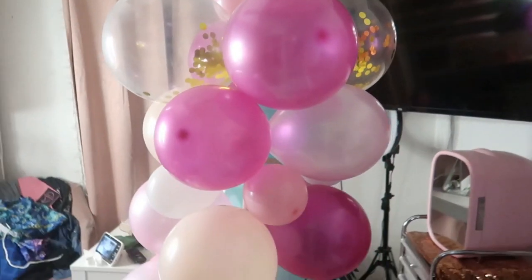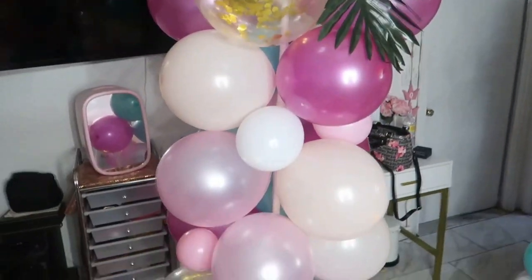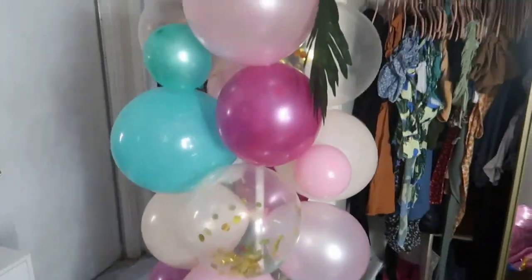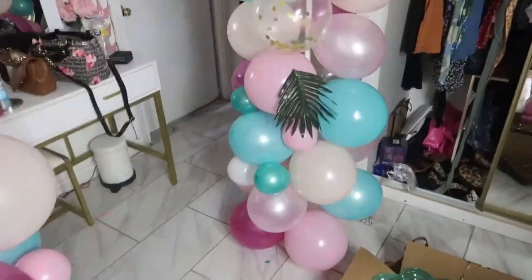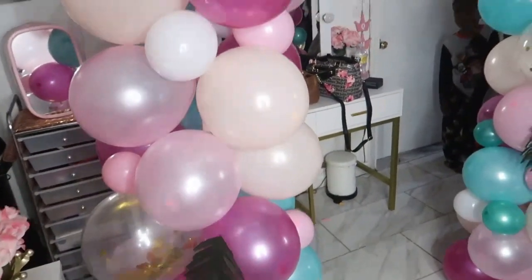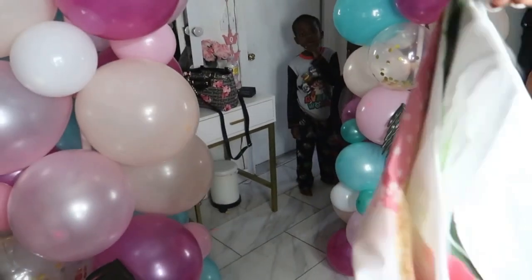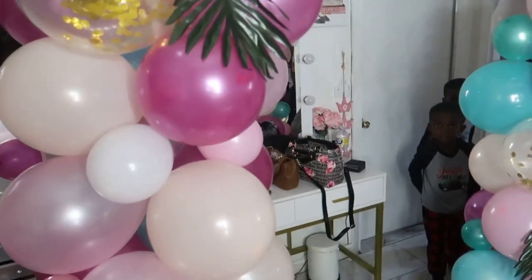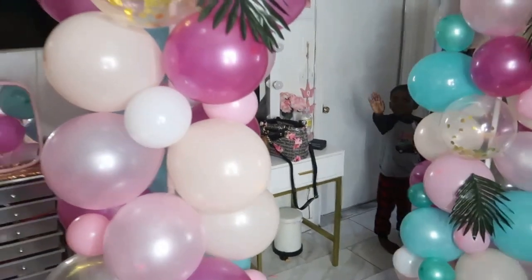I'm now done with the columns — I might add a few more little balloons and another layer, but not tonight. Here are the columns; I'm going to have them up with this backdrop that just says Happy Birthday. It's really cute. I think I want to build an arch on the top. There are the boys getting ready for bed.